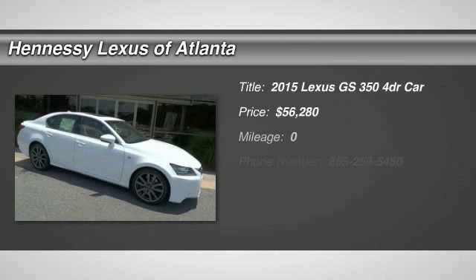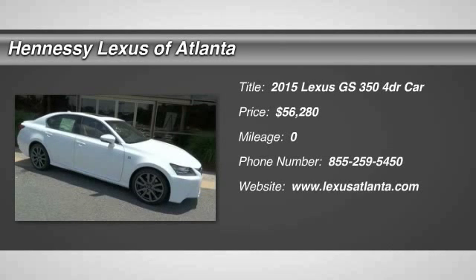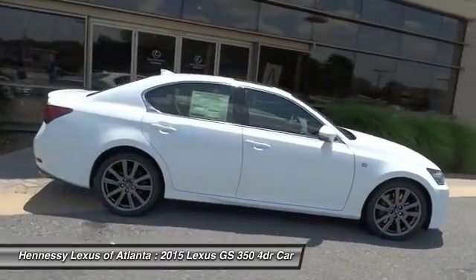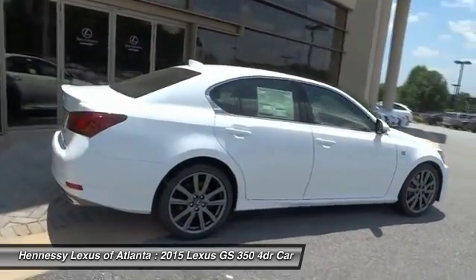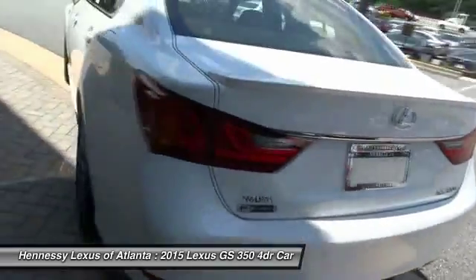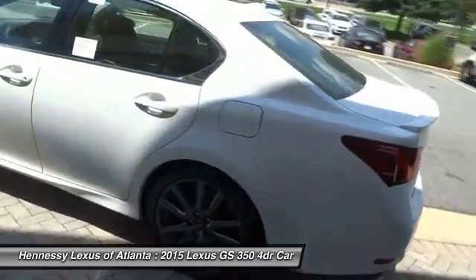The 2015 GS350 boasts a 3.5 liter V6 with a 303 horsepower output under its hood. Yet this beautifully built car remains a luxury sedan first and foremost with its plush interior, high-tech amenities, and impressive standard equipment.